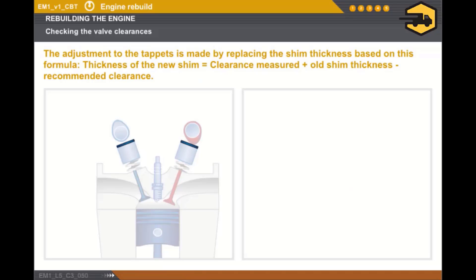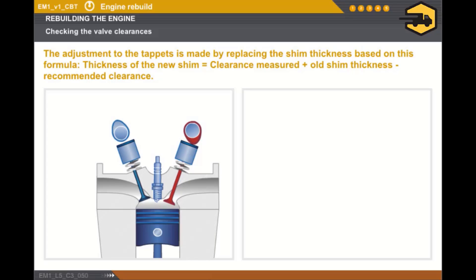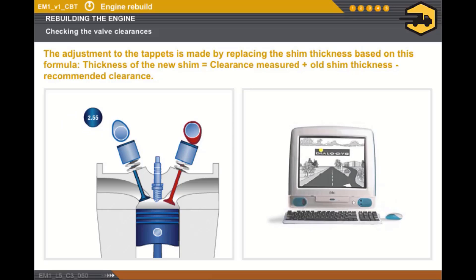Let's see now how the adjustment of the valve clearance for the tappet controls fitted with a shim is performed. The clearance is measured between the tappet shim and the cam lobe using a set of feeler gauges. The clearance is adjusted by replacing the shim with a shim of a different thickness. There are special tools for these operations, which can be found in the Special Tooling section of the technical documentation.